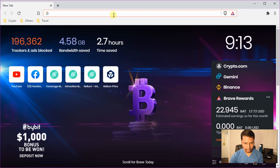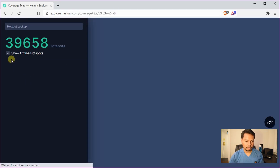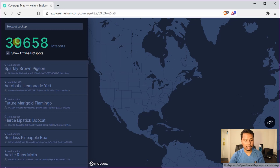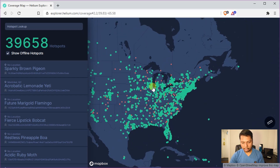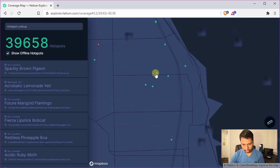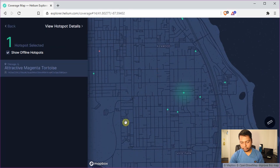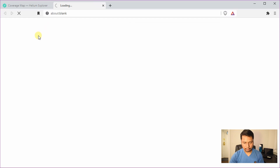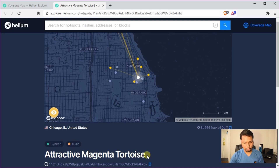I'll go to my browser and type explorer.helium.com/coverage. Right now there are about 39,658 hotspots in the whole world. I'll zoom into my area and here is my hotspot. You can see there are a few around mine. I'll click on view hotspot details and this is the name of my hotspot: Attractive Magenta Tortoise.